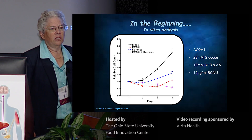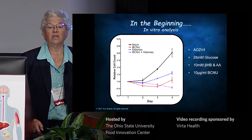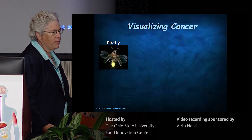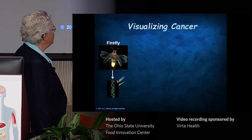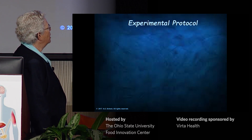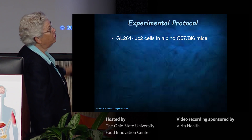My thought was the ketogenic diet was pretty much useless unless it was done in combination with standard of care, because no clinician would ever use it. So we had to come up with a mouse model. We got the gene that's in fireflies, put it in a mouse glioma cell line called GL261. They now glow, and we can follow the mouse tumor. This is the GL261 LUC2 model.